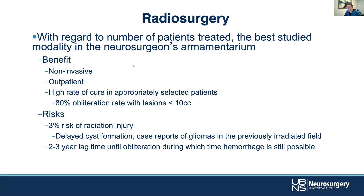The risks are relatively modest: 3% risk of radiation injury, delayed cyst formation. There have been reports of gliomas or other neoplasms, but that's pretty rare. The downside is the two to three year lag time. Often, even if radiosurgery fails, folks will subject the patient to a second round before going on with something more invasive — though that's center dependent — but that time lag is real.